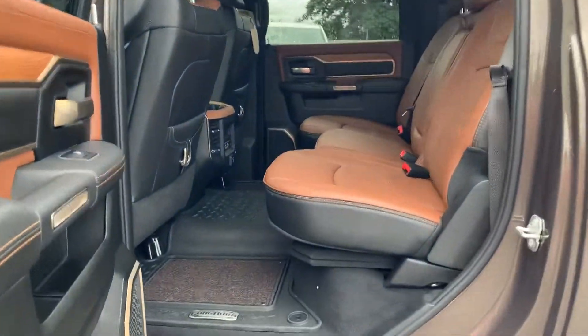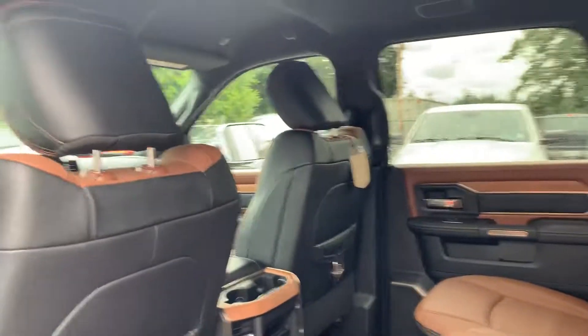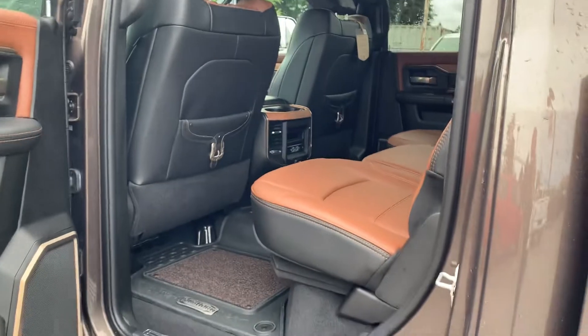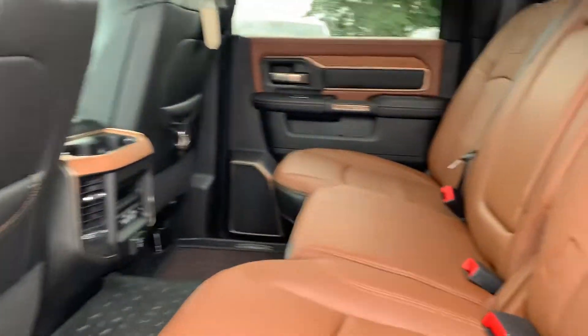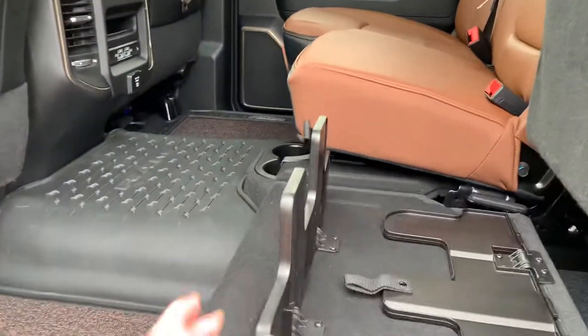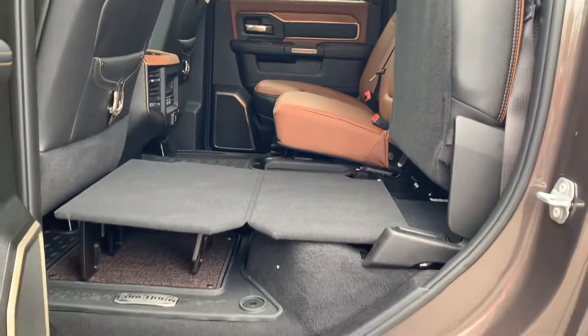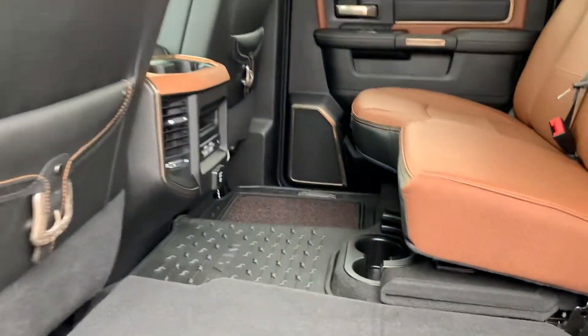Mountain brown seating inside — you have to see it. It comes through a little different colouring on camera but it's spectacular. Full flat storage. If you've never used the Ram full flat storage, it's pretty great — it folds flat across the entire floor.